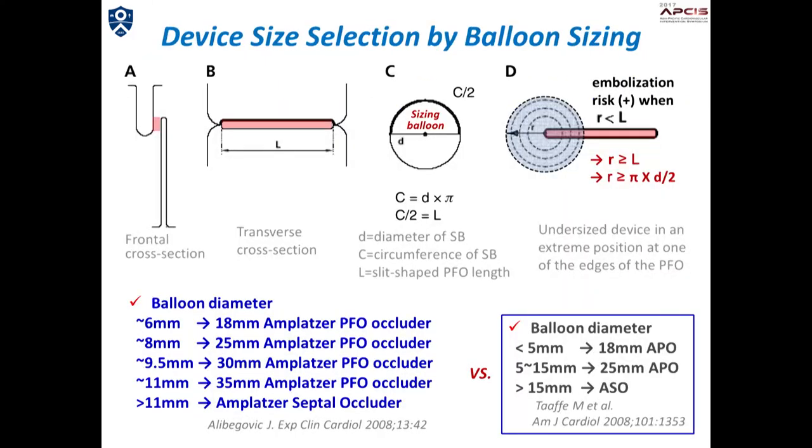This slide shows an interesting study. Because PFO is a slit-like tunnel in most cases, a non-self-centering device may slip through the tunnel just like a button through a buttonhole, with subsequent device embolization. They calculated the length of the slit-like tunnel from the circumference of the sizing balloon, and suggested a corresponding device size according to the balloon size. However, other groups have also reported their own methods of device size determination, and there is a wide separation between these two recommendations.